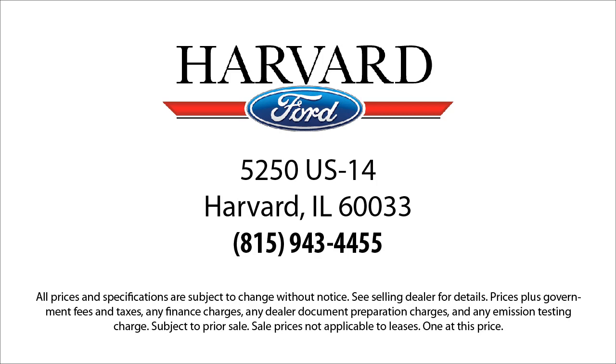You'll be glad you did. We're located at 5250 South U.S. Highway 14 in Harvard.